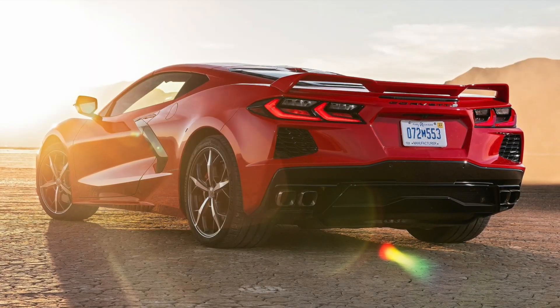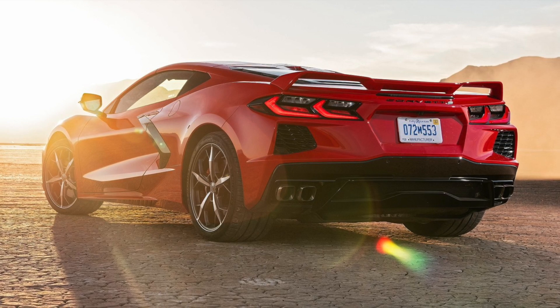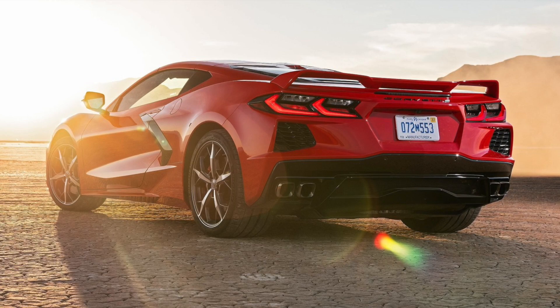Customers are going to be thrilled with our focus on details and performance across the board. With the eighth generation of the Corvette, Chevrolet has finally produced a mid-engine Corvette, something they have wanted to do for many years and finally did, and by European standards.